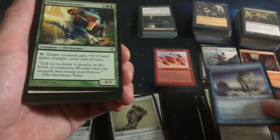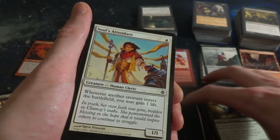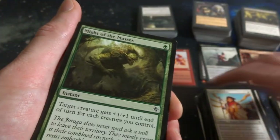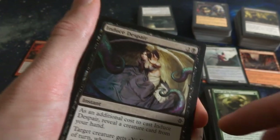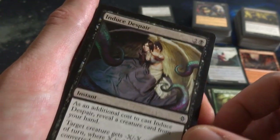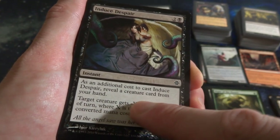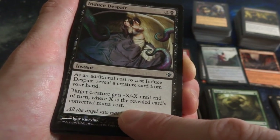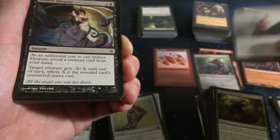Skywatcher Adept - almost got a playset of those. Wild Heart Invoker. Soul's Attendant - beautiful, heavenly look on her. Might of the Masses. Induce Despair - looks like tentacles are coming right for this poor woman. Two and a black. Additional cost to cast it: reveal a creature card from your hand. Target creature gets negative-X negative-X until end of turn, where X is that creature's converted mana cost. So pretty much reveal a big card and have target creature get negative-9 negative-9.